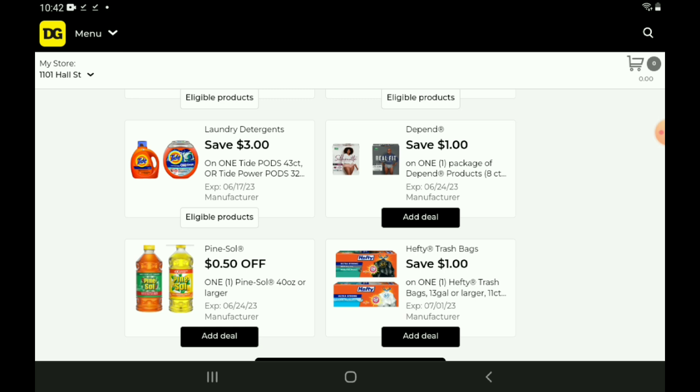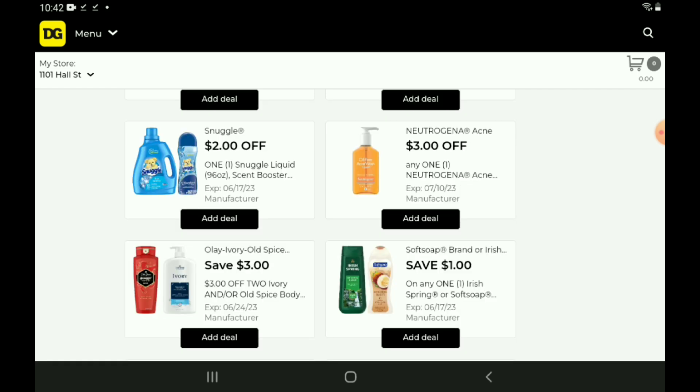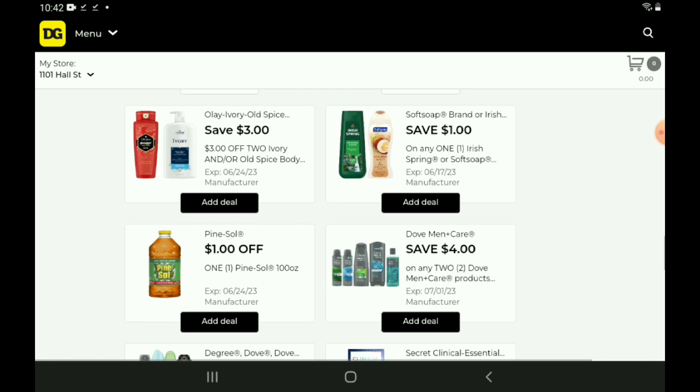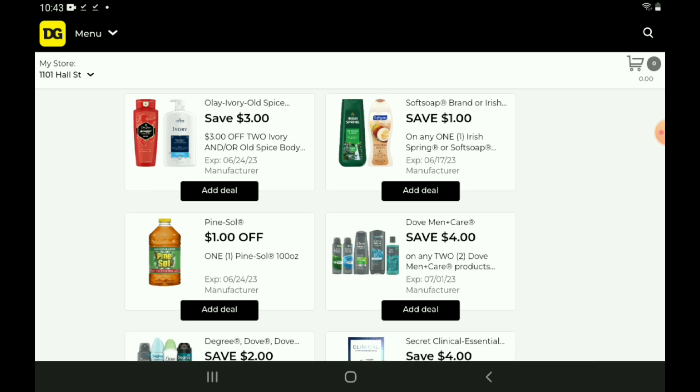We have Depends and Pinesaw at $0.50 off one. We also have a $1 off one for our Hefty Trash Bags, starting at $5.95 — after the coupon, you're going to pay $4.95. Moving on down, we have a $2 off one for our Snuggle products, priced at $8.50 — after the coupon, you'll pay $6.50. We have a $3 off one for the Neutrogena Face Cleansers, priced at $8.65 — after the coupon, you'll pay $5.65. A $1 off one for the Soft Soap and Our Spring products — Soft Soap is $5.50, Our Spring is $5.35. We'll clip that just in case.